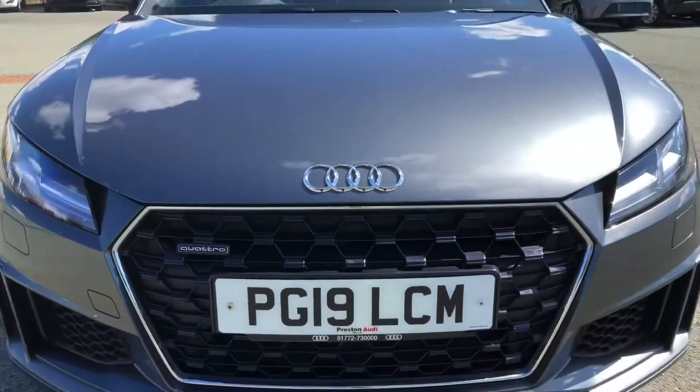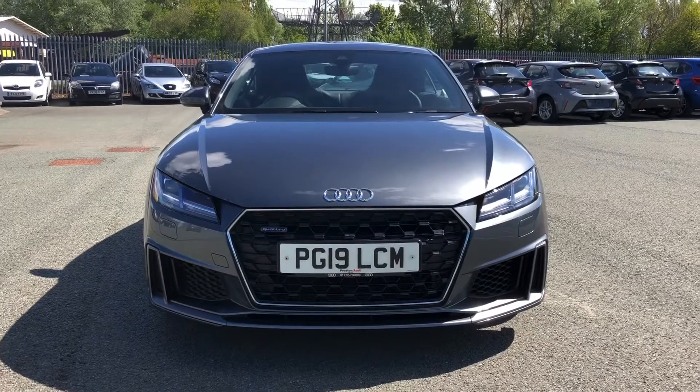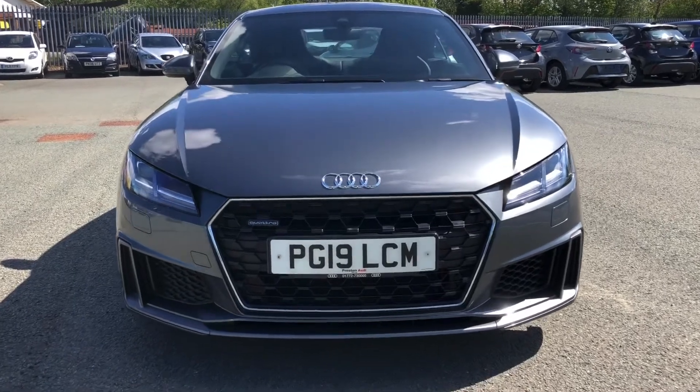Hi, this is Habib from Preston Audi and this is the Audi TT Coupe S-Line. This model has the 45 TFSI engine with 245 PS and the slick S-Tronic gearbox, delivering an impressive 0-to-60 time of just 5.1 seconds.